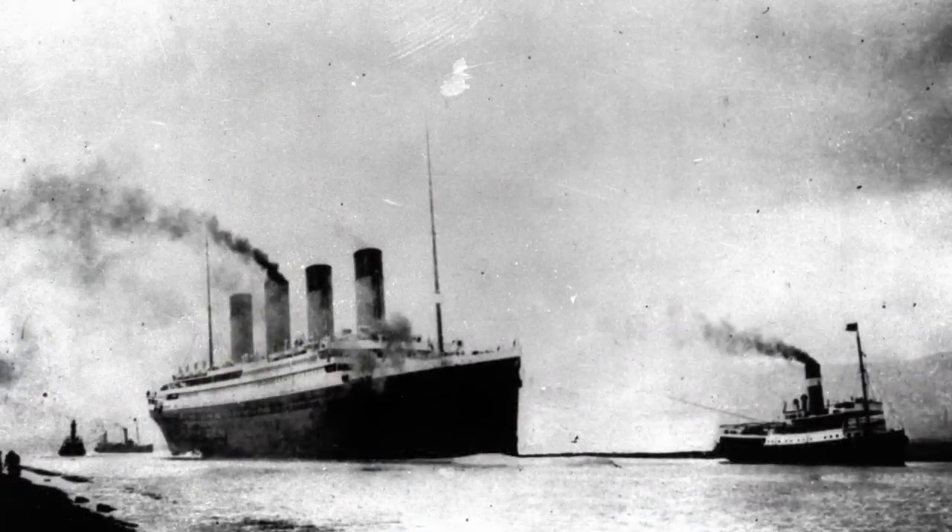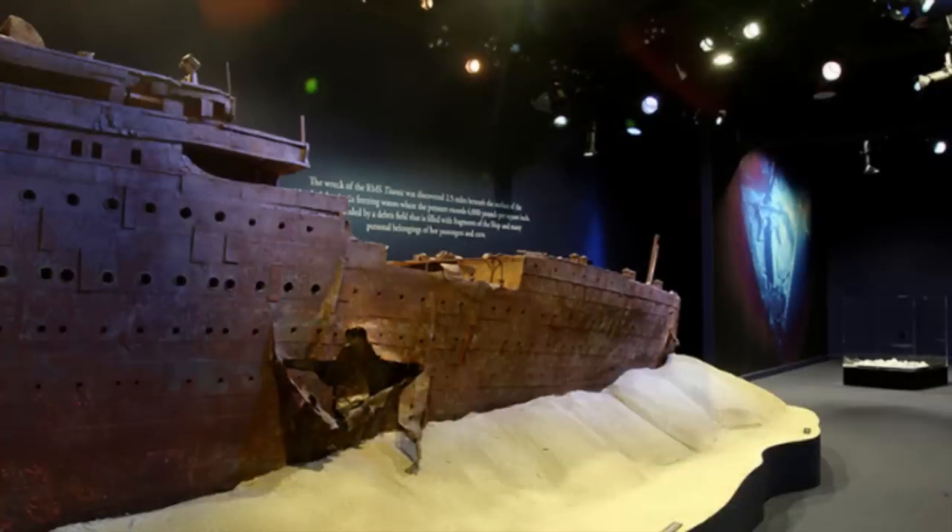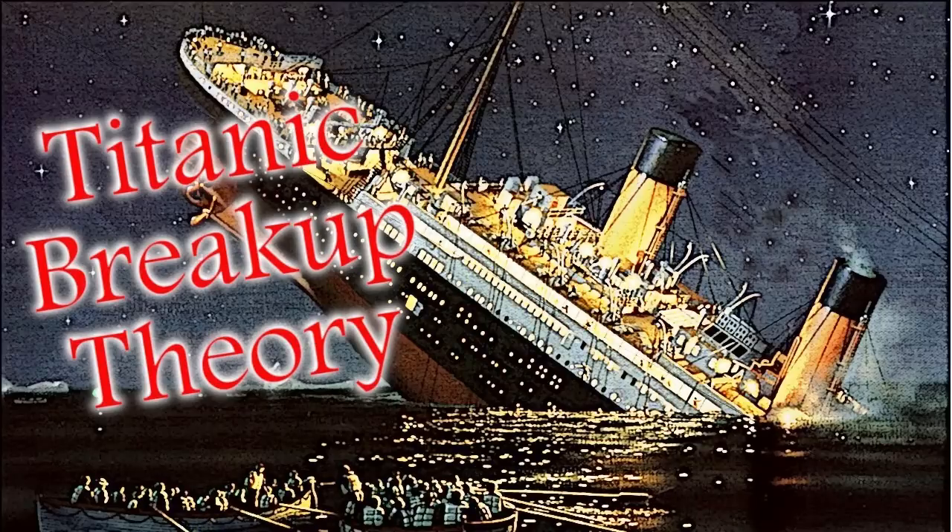Over the years, many people have dedicated their time to deciphering just how Titanic behaved during her final hours. We will not be discussing the breakup mechanics or actions, as that would need an entire video just to itself. There is already a breakup video on the channel, which you can check out via the card above.